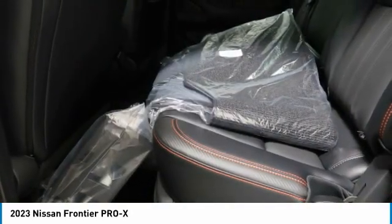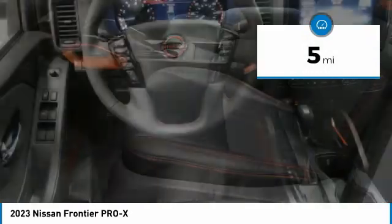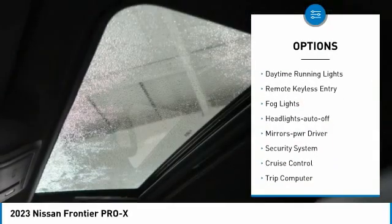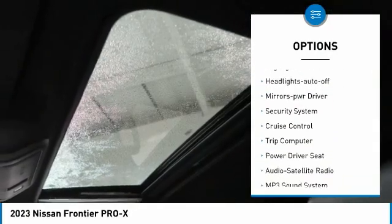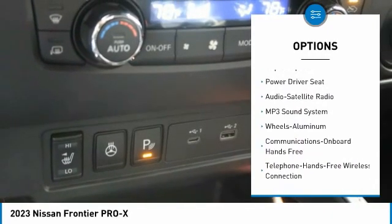Under-seat storage and seating for five. This vehicle has less than 100 miles. Here are some of this vehicle's great options: sliding rear window, aluminum wheels, daytime running lights, remote keyless entry, fog lights, headlights auto-off, and mirror memory.